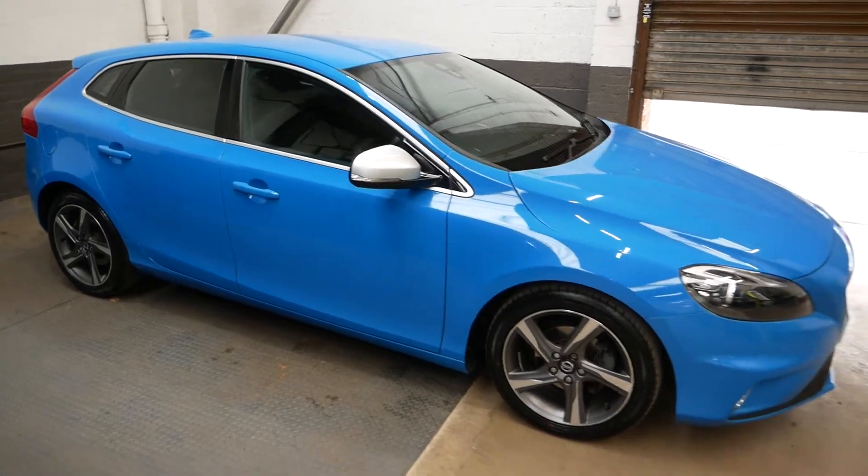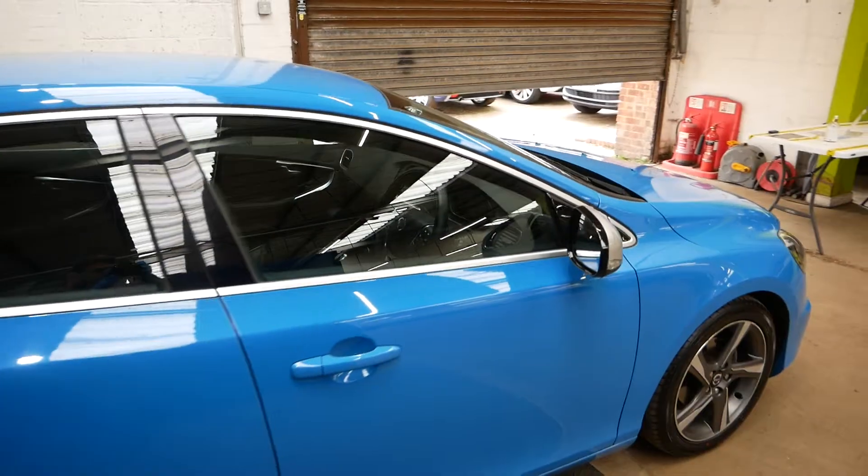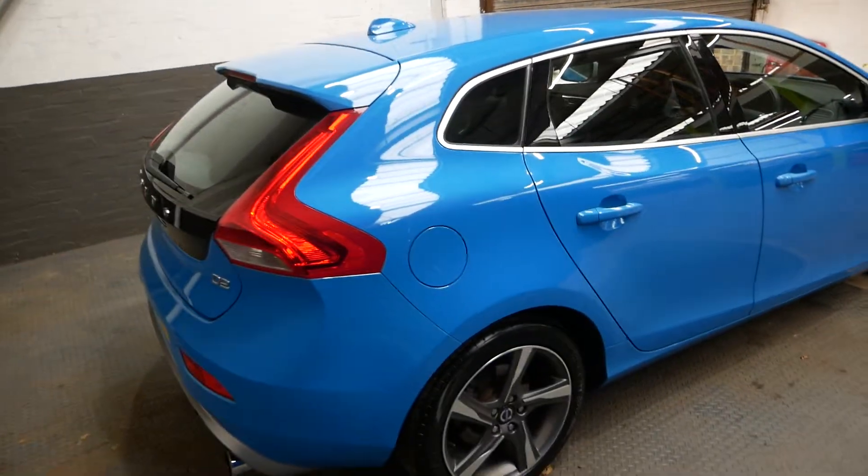Of course, full service history as always, fully AA inspected as well. And it's only had two owners total, so not many at all for six years on the road.